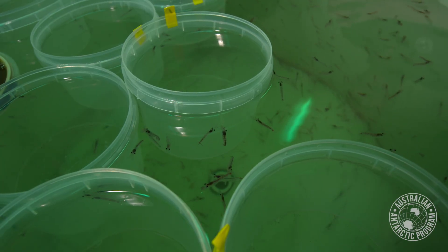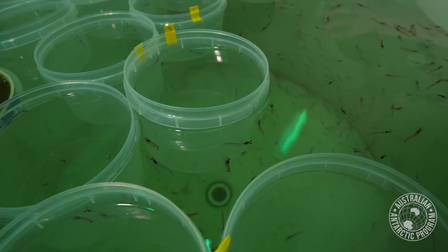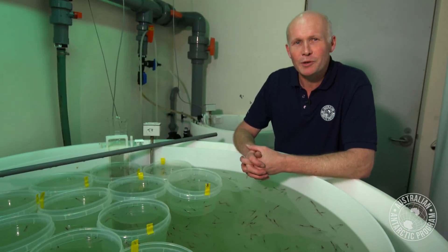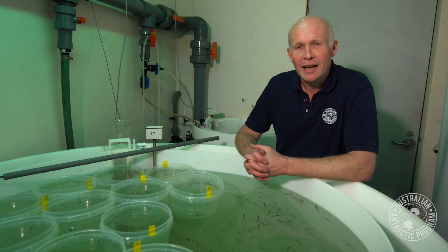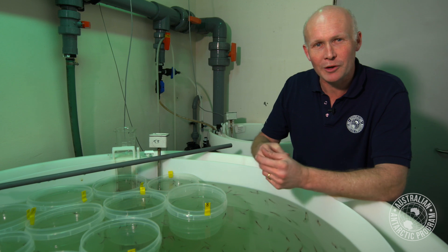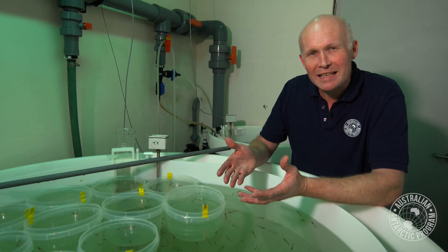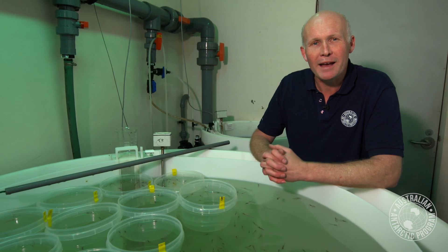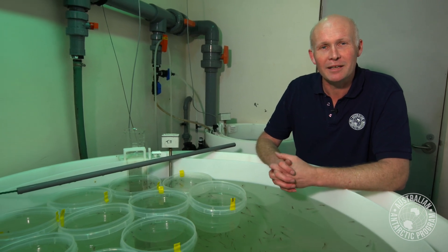The environment that Antarctic krill live in is now changing very rapidly. The combined effects of temperature increase from climate change and ocean acidification — all of this carbon dioxide in the atmosphere dissolving in to create a pH that is more acidic than what krill evolved in — all have an effect on krill and the ecosystem.